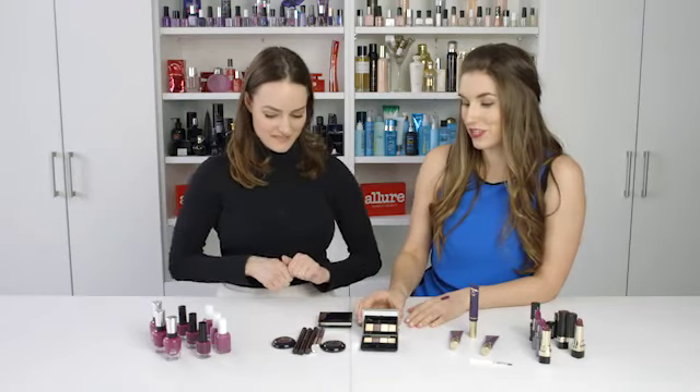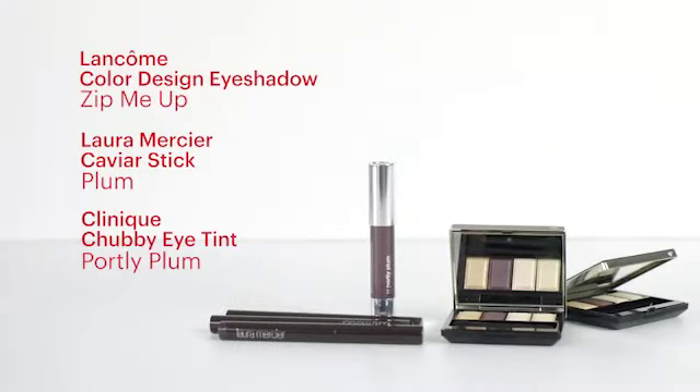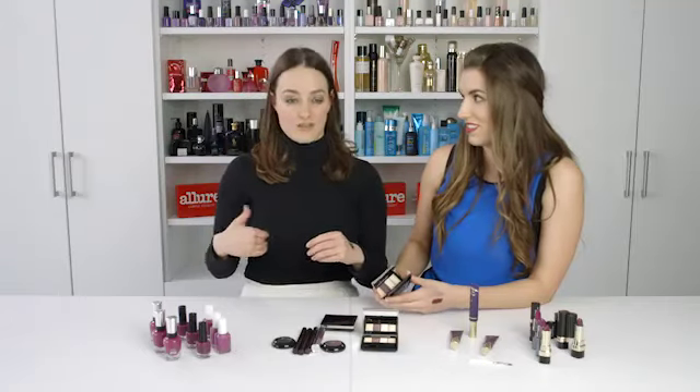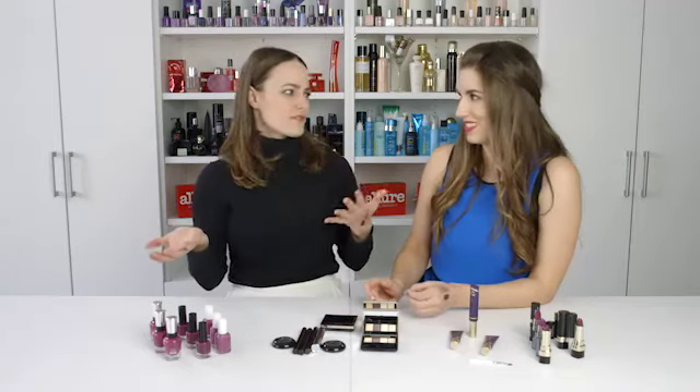Going backstage at all the shows this season, everyone did purple eyeshadow. This Clé de Peau palette was actually used at Vera Wang, which was really cool. One thing to remember with a color like this: you don't want to put it underneath your eyes — it can look like an extra from The Walking Dead. It can highlight dark shadows whether you have them or not; even if you don't have them, you'll put it on and be like, where did those come from?